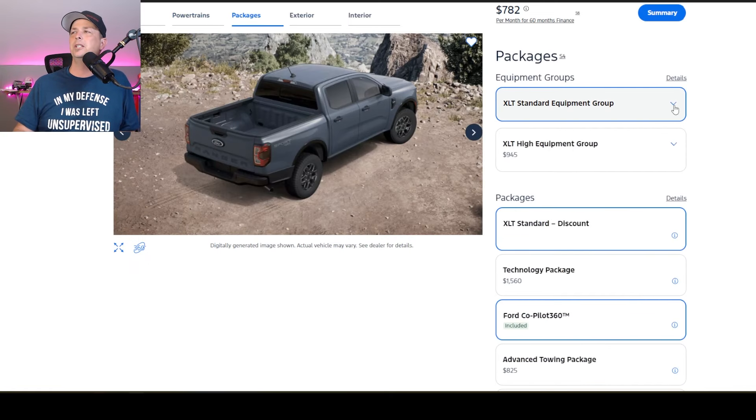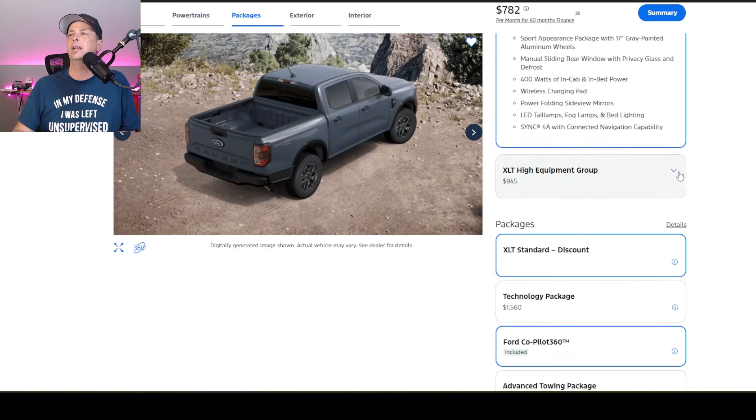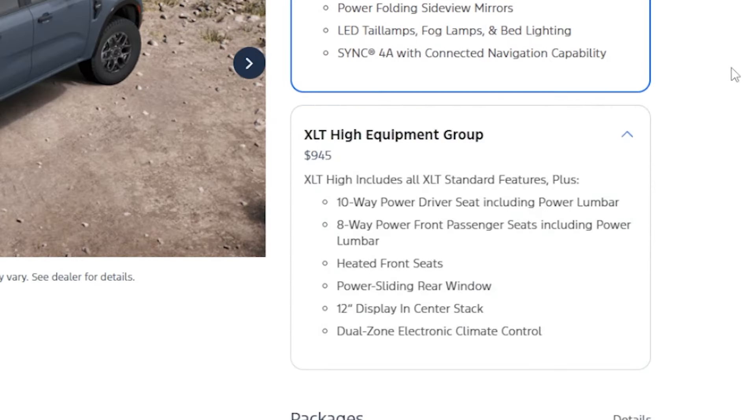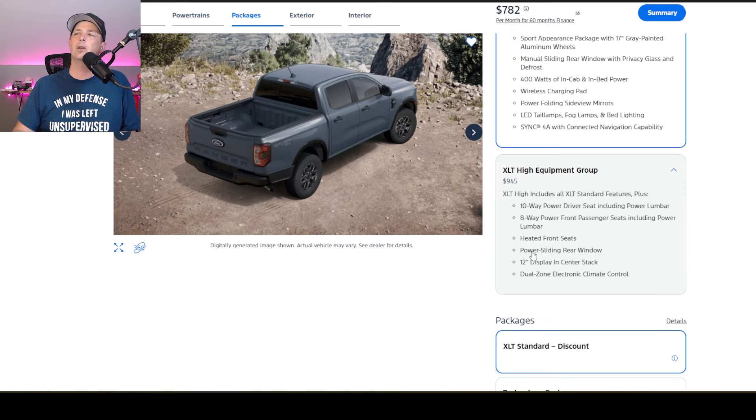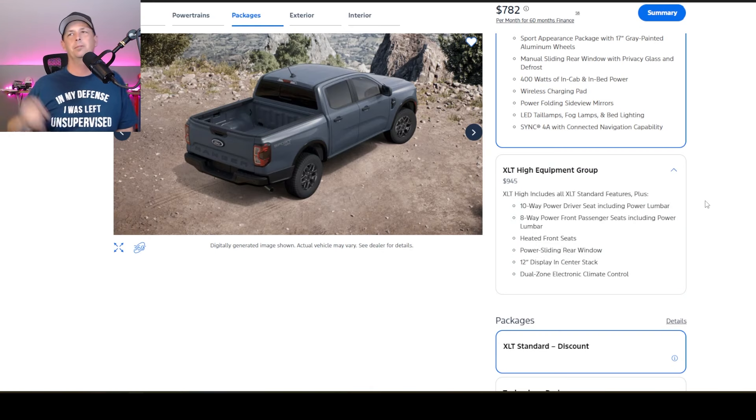Now we have some equipment groups. The standard equipment group gives you a lot of nice features — manual rear glass, a 400-watt in-cab power inverter, and LED tail lamps. But I want to look at the high equipment group. For $945, we're going to get a 10-way powered driver seat with power lumbar, 8-way front passenger seat with power lumbar, heated seats — which is a must for me — and that's going to bump up the sliding rear glass to a powered one. I've monkeyed with it on our Raptor and it works pretty well.